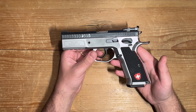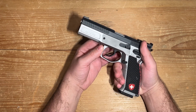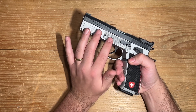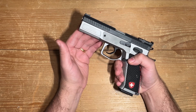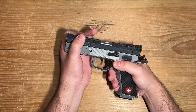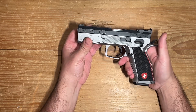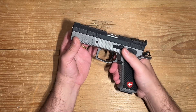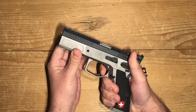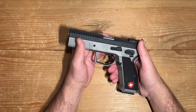Imagine holding a pistol that feels like it was expertly carved from a single rock. It's so well made, it's like it came from the hands of Wilhelm Tell himself. When you gently move the slide, it glides smoothly like a sleek and graceful performer, without a hint of wobble. And the controls respond effortlessly, as if they are dancing to your every command.